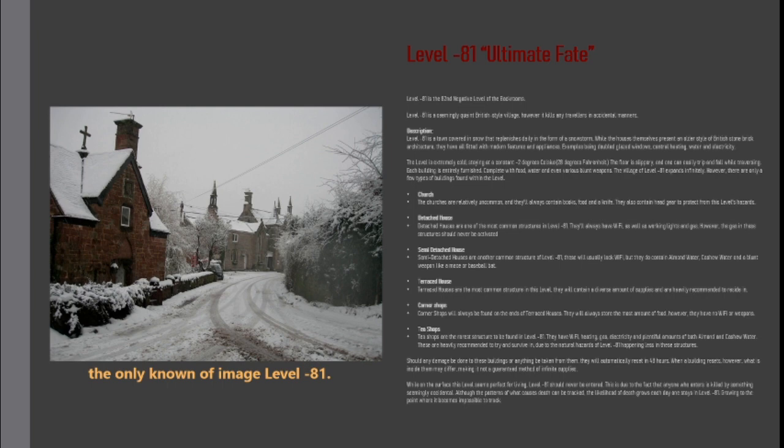Each building is entirely furnished, complete with food, water, and even various blunt weapons. The village of level minus 81 expands infinitely; however, there are only a few types of buildings found within the level.